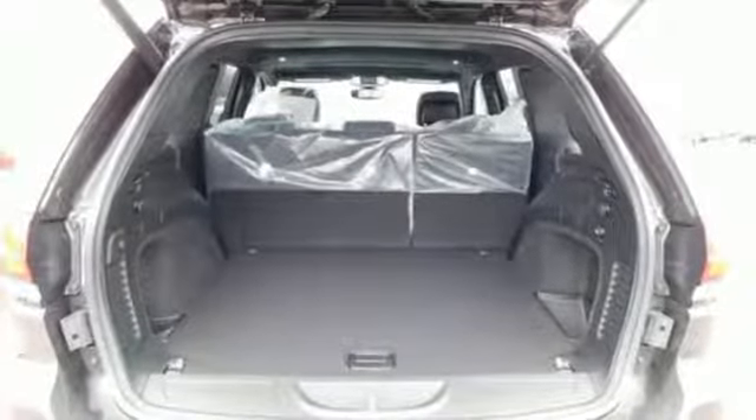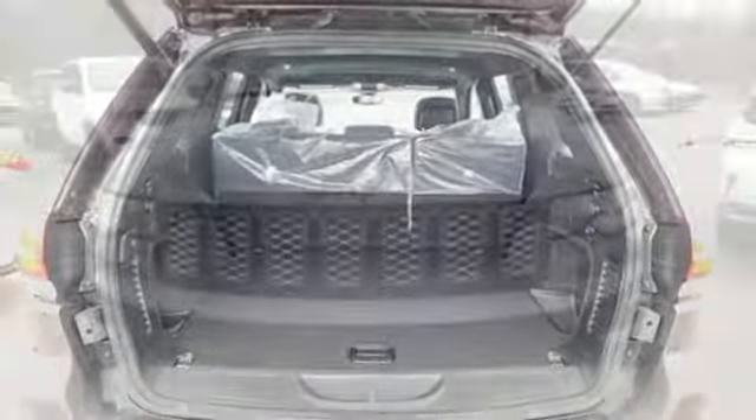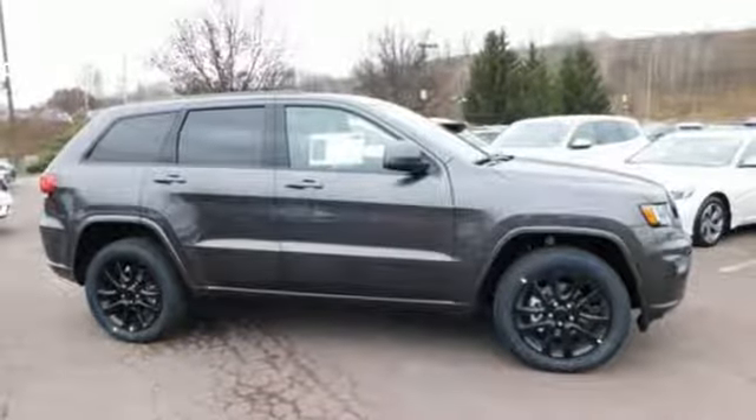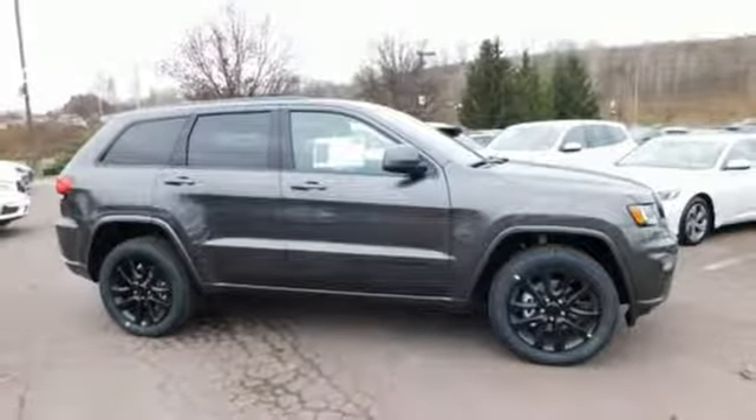External memory control, power sliding and tilting sunroof, smartphone wireless charging, and power heated mirrors. Stop in for a test drive and make it yours today.